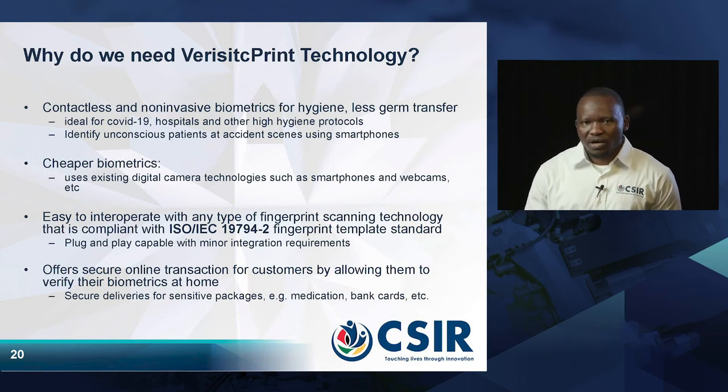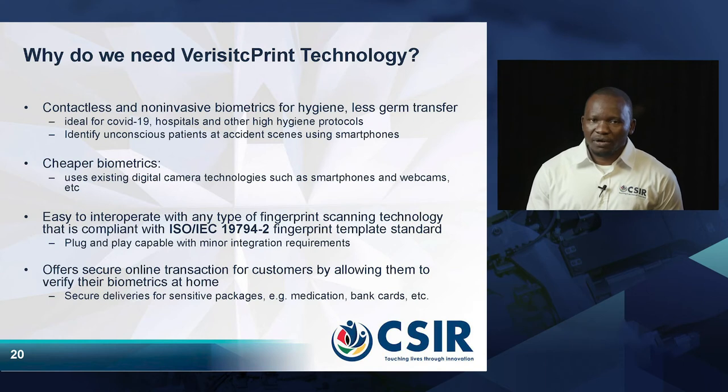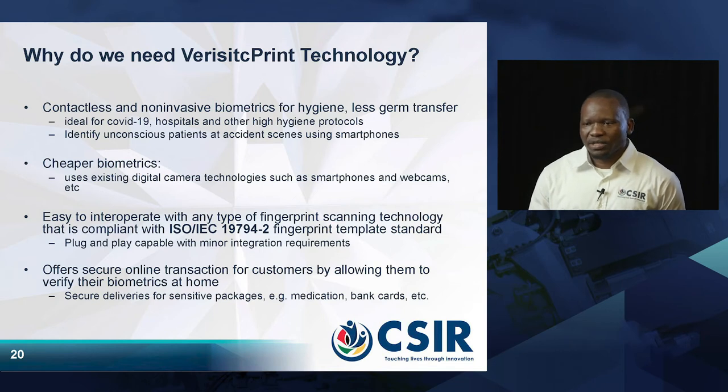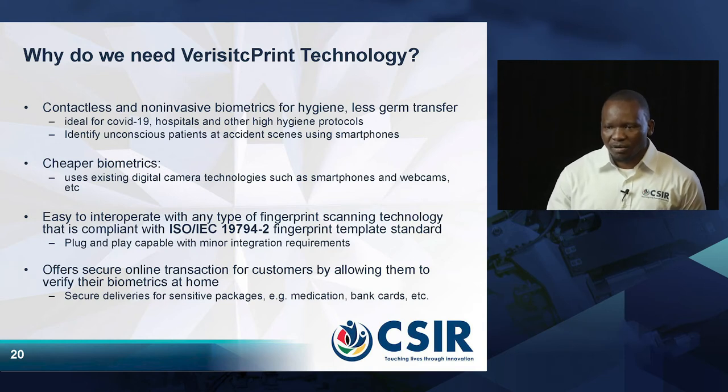Another advantage is that it is very cheap — we use existing digital technologies as fingerprint scanners, so we do not have to introduce more expensive imaging devices. The technology also offers ease of interoperability: you can plug it into other scanners as long as they are ISO/IEC compatible.